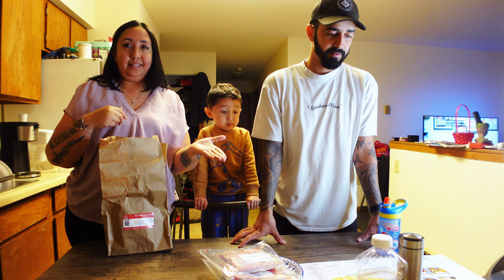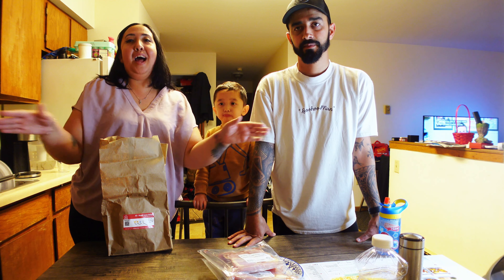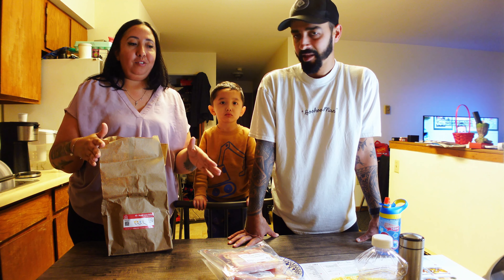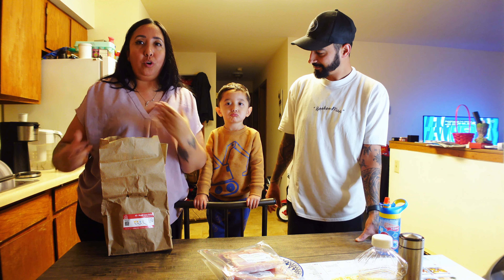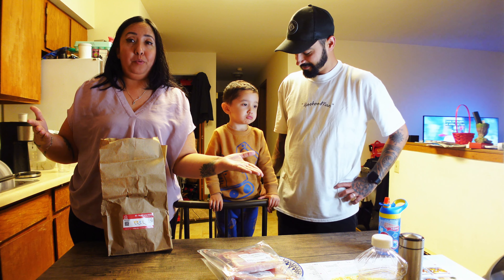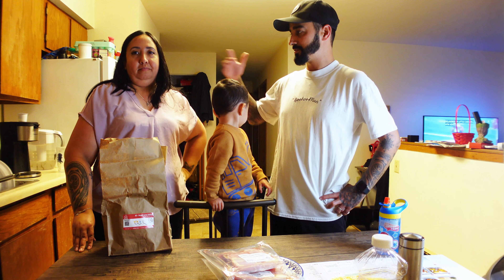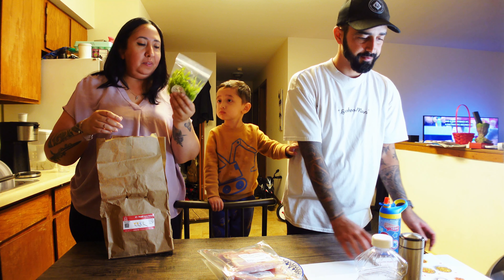Hold on. In your bag: chicken thighs, boneless chicken thighs, basmati rice, yellow onion, garlic, ginger, Roma tomatoes, curry powder, ground cardamom — that's what you guys use in Arab — chicken bouillon, cilantro, and Greek yogurt.